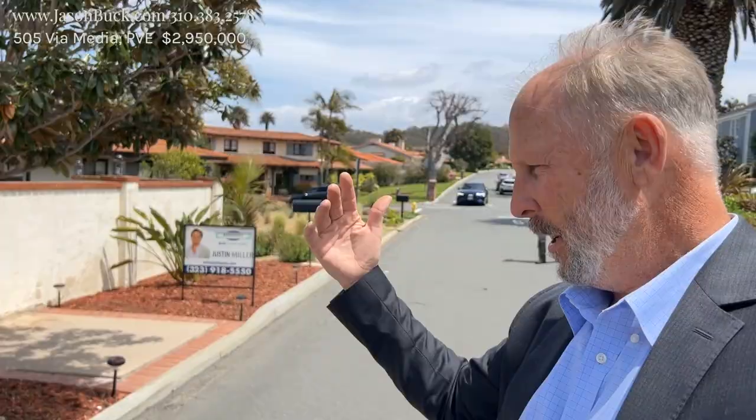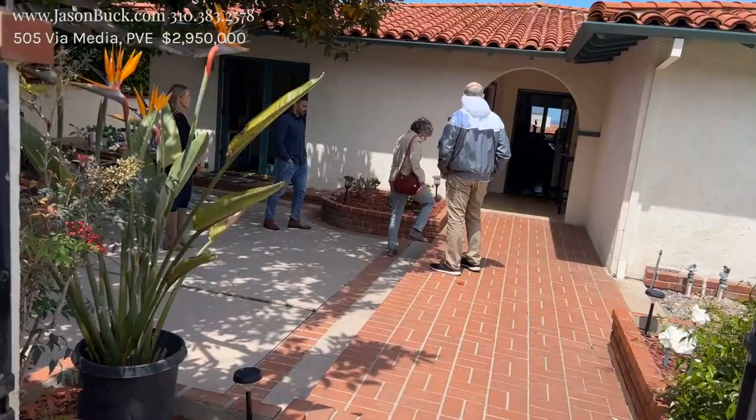I'm currently in lower Malaga Cove on a street called Via Media — it is so gorgeous. You've got Via Media, then you have Almar up above, and it goes on up into the plaza above. A lot of these streets were designed so they were terraced so that you would see out over the ocean. We are just so close to the Palos Verdes Beach Club with a whole rec center, and basically almost your private beach at Rat Beach where you can walk down and enjoy it. It's pretty amazing.